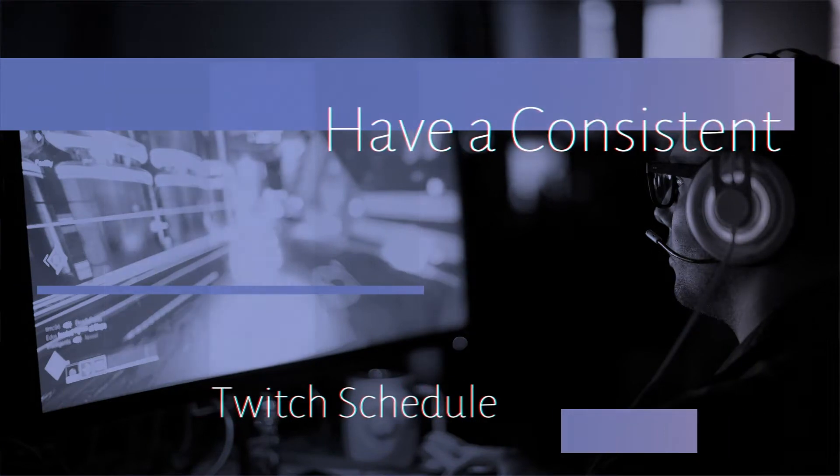Have a consistent Twitch schedule. Be clear with your audience about when you are going online. Announce it on your page panels and on social media, and make sure to stick to it.